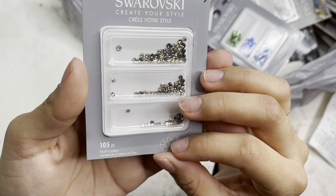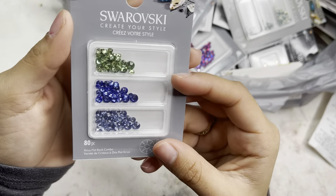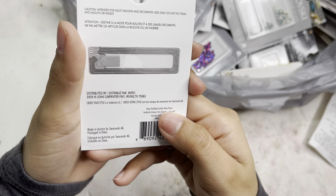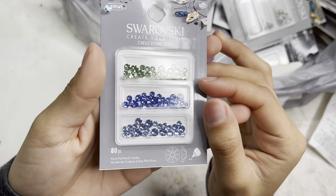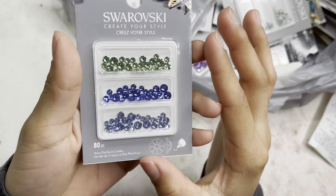Next I got these other colors — I believe this is peridot and sapphire, a blue and green combo. It doesn't have the individual sizing listed, and it came in 80 pieces. I'm very excited to add this to my collection because I don't think I have this color.